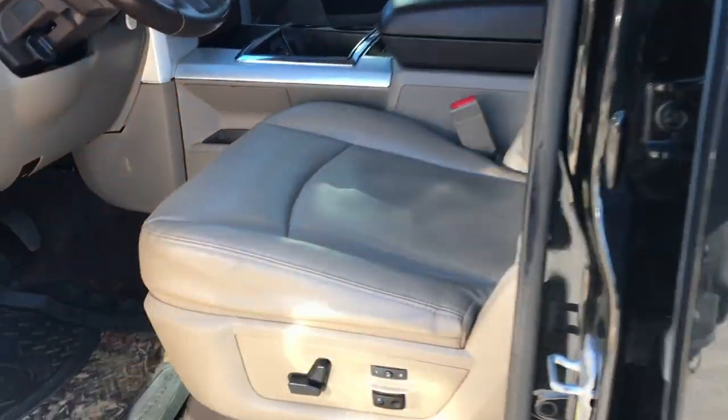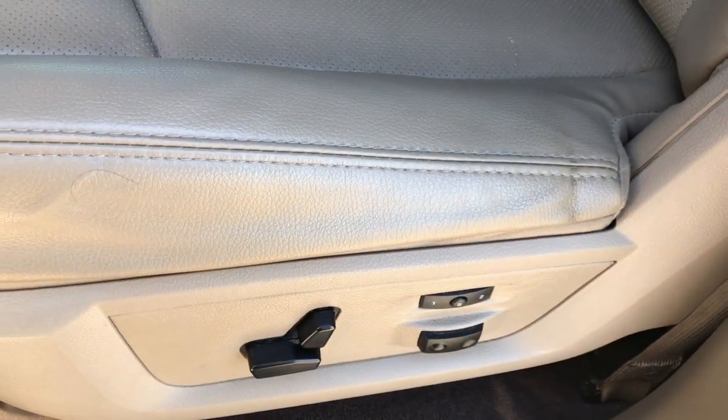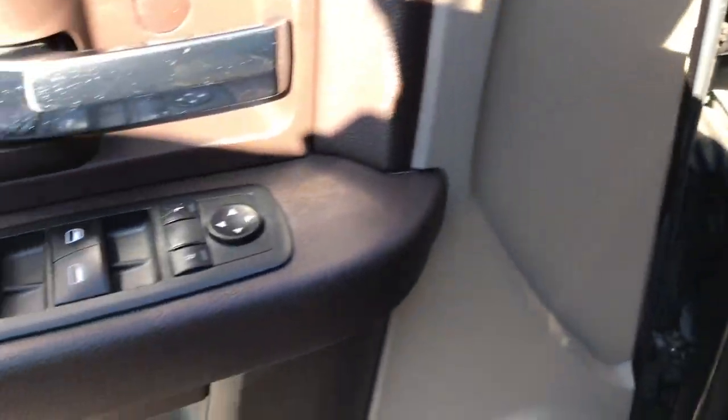Inside, the Laramie package gives you a tan leather interior. There are no rips or tears in these seats and no wear. Both front seats are heated and cooled with a memory driver seat. We've got some Browning floor mats in here, and the carpeting is nice and clean underneath. It has the factory brake controller, auto headlamps, power windows, power locks, and power mirrors.